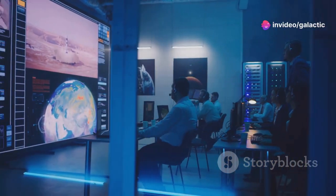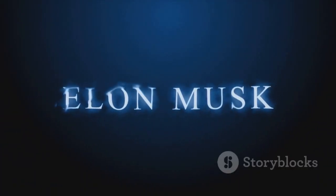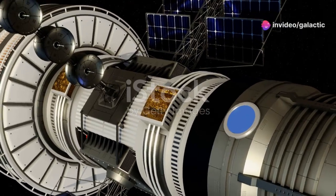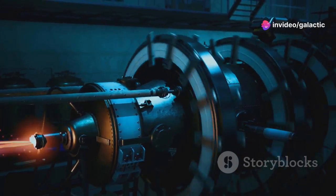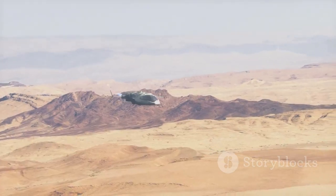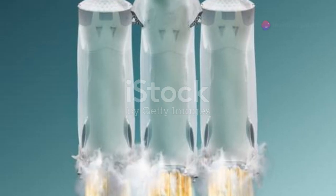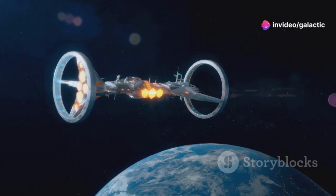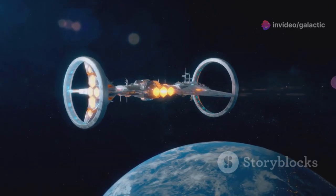The development of a Raptor 4 engine is not outside the realm of possibility. Elon Musk, SpaceX's visionary leader, has hinted at the potential for even more ambitious propulsion systems in the future. These future engines could incorporate revolutionary technologies, such as nuclear thermal propulsion, which could drastically reduce travel times to Mars and beyond. The pursuit of these advanced engine designs demonstrates SpaceX's unwavering commitment to pushing the boundaries of space exploration.